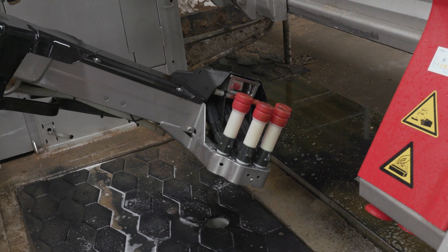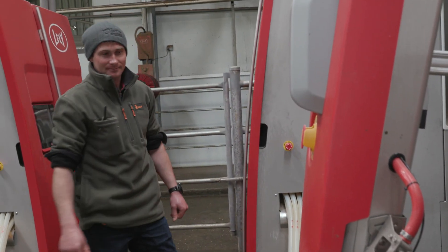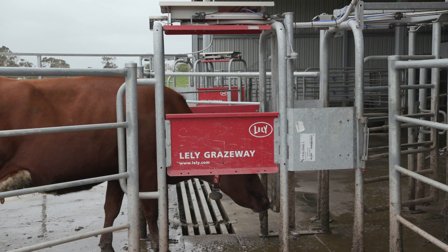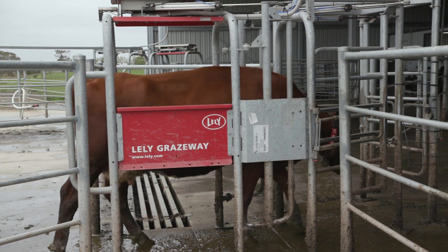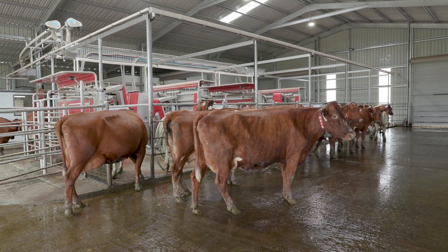We started this dairy up at the start of July this year. The Lely Centre has been a great support both prior to and during start-up — they actually provided a number of people here for the first three days to help get the cows used to the system, which was a great help.